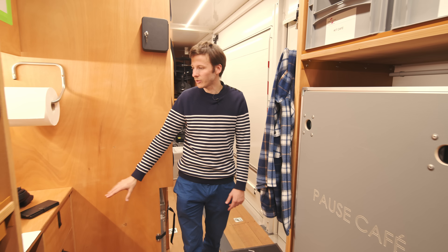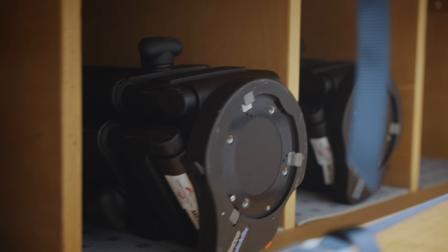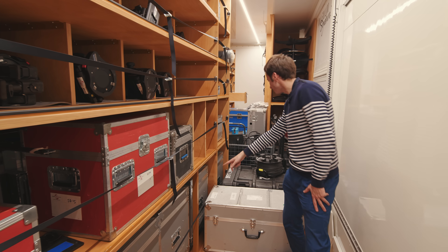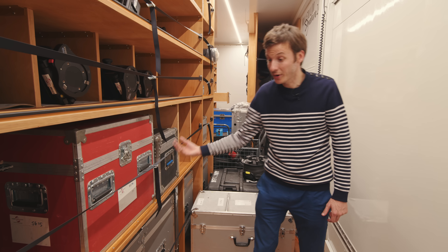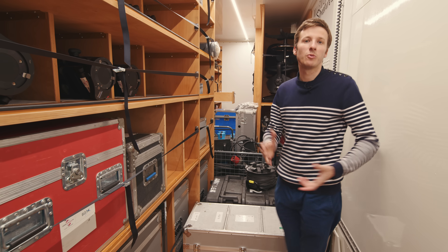Here there's a soldering workstation, and here we have clamps, grips and tripods. They have cameras stored there with lenses on them that will make the show possible.